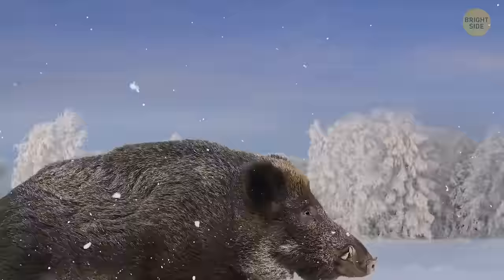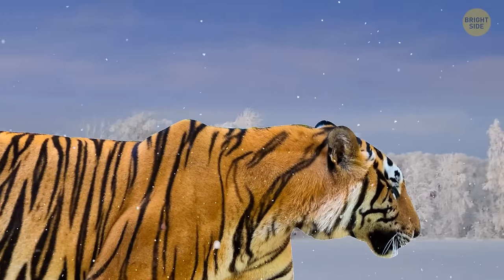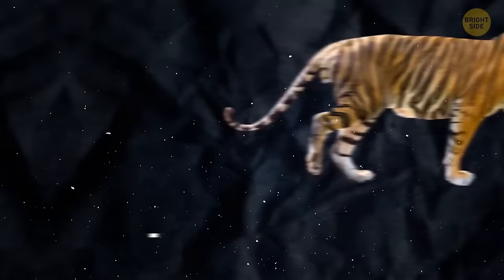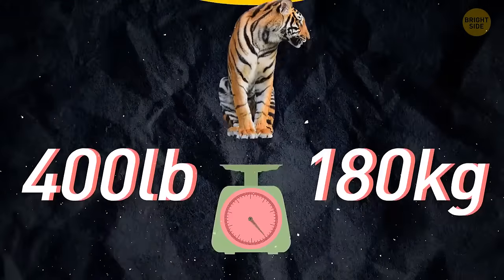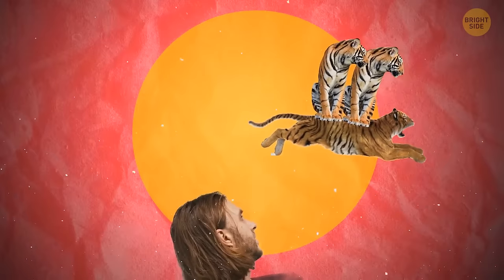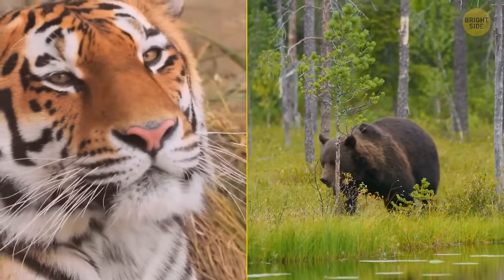Siberian tigers are clearly not playing around — imagine pouncing a wild boar in below-freezing temperatures while dressed in orange against a snow-covered white environment. Over 10 feet long and weighing up to 400 pounds, they're the largest of all wild cats. This kitty could easily jump right over your head while carrying double its body weight. The only animal that can really challenge this king of the forest is a large enough brown bear. The Siberian tiger is the top of the food chain in its part of the globe.